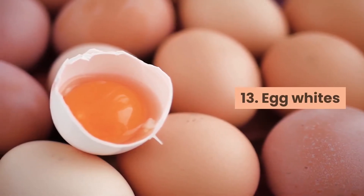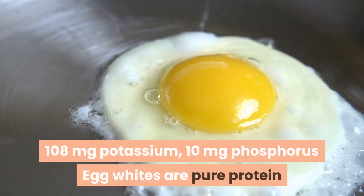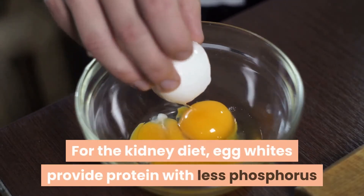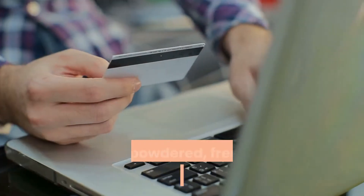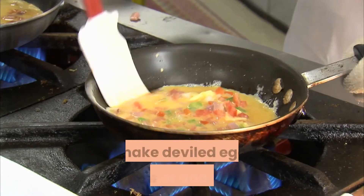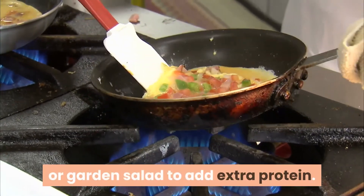13. Egg whites. Two egg whites equals 7 grams protein, 110 mg sodium, 108 mg potassium, and 10 mg phosphorus. Egg whites are pure protein and provide the highest quality protein with all the essential amino acids. For the kidney diet, egg whites provide protein with less phosphorus than other protein sources such as egg yolk or meats. Buy powdered, fresh, or pasteurized egg whites, and make an omelette, egg white sandwich, or deviled egg snacks. Add pasteurized egg whites to smoothies, or add whites of hard-boiled eggs to tuna or garden salad for extra protein.